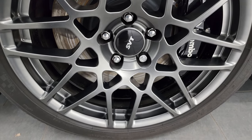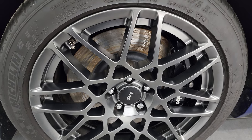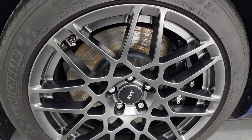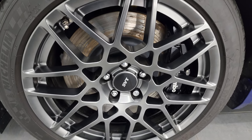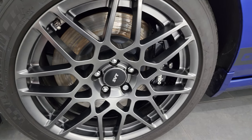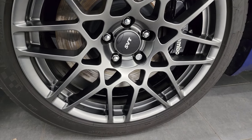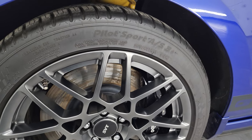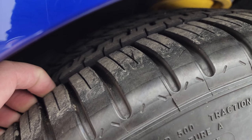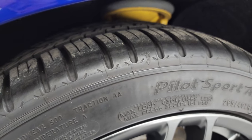This one has the SVT Performance Package. In 2013, of the 530 Deep Impact Blue Coupes, 450 of them had the SVT Performance Package, which gives you the 19-inch wheels in the front and the 20s in the back. This one does have the Brembo brakes. No scuffs or scrapes on that wheel. And this one comes with Michelin Pilot Sport AS tires — these are 265-40ZR19s in the front, and these tires have, I would say, about 90% of the tread left. Very new tires on this car in the front.